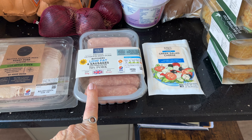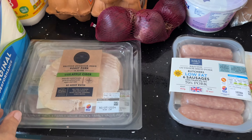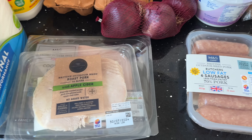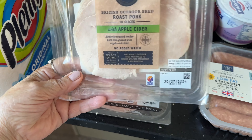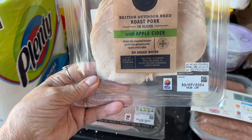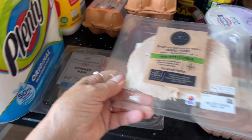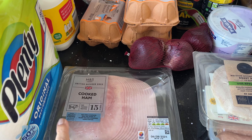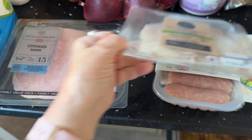Marks and Spencer's Greek salad cheese. A pack of the low-fat pork sausages. Cold meats — I went for one of these, which is the roast pork. So there's ten slices — only tiddly-biddly ones, though. Yeah, I've just got to think about pork at the minute.